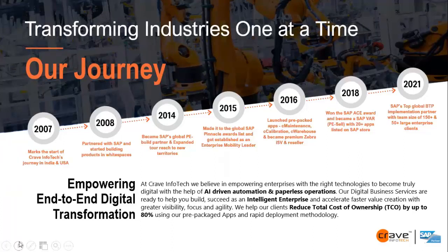Grave Infotech is a 13-year-old organization started in 2007, and right from inception we have been associated with SAP. In 2008 we partnered with SAP, and during this 13-year journey we expanded into digital solutions and new geographies. Today our head office is in New Jersey, US, and we operate across North America, Europe, and APAC, with offices in the US, Africa, Brussels, and India. We have won SAP awards, are pinnacle award finalists, and have 50 plus solutions available on the SAP App Center.